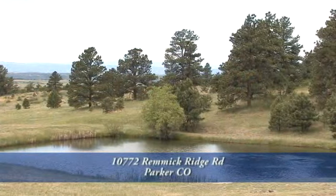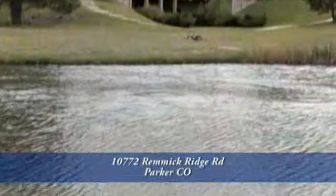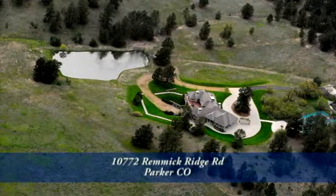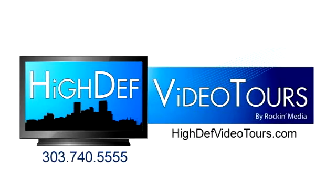This spectacular property is conveniently located to the Denver Tech Center and Denver International Airport. Contact your real estate professional today for more information or to schedule a private showing. Thank you very much for joining us today.